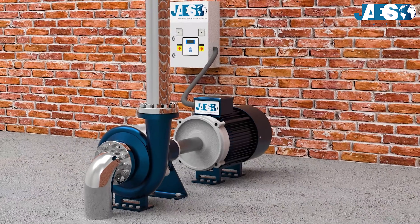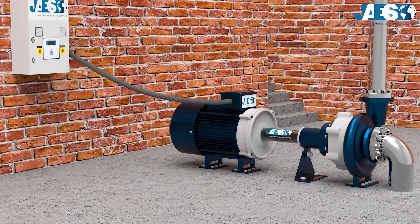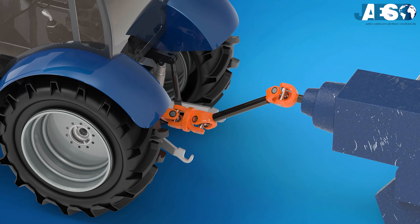Thanks to these features, this kind of bearing is used in industrial pumps, electric motors, in the motor industry, and in all industrial applications where the shaft is subjected to combined loads.